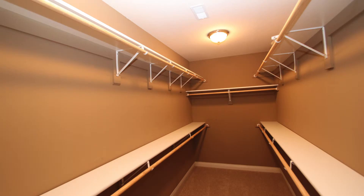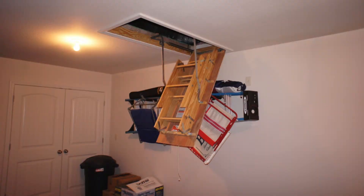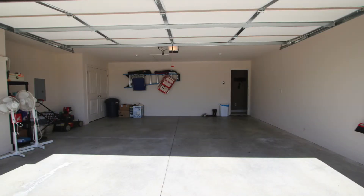And look at this true walk-in closet. A generous 2 car garage, with additional storage in the attic, and a nice level driveway.